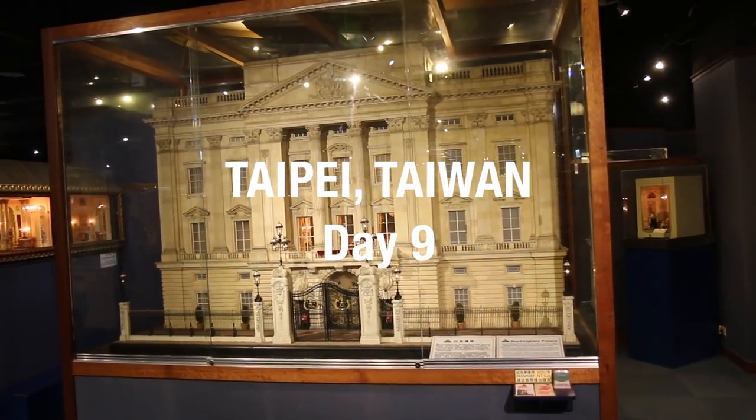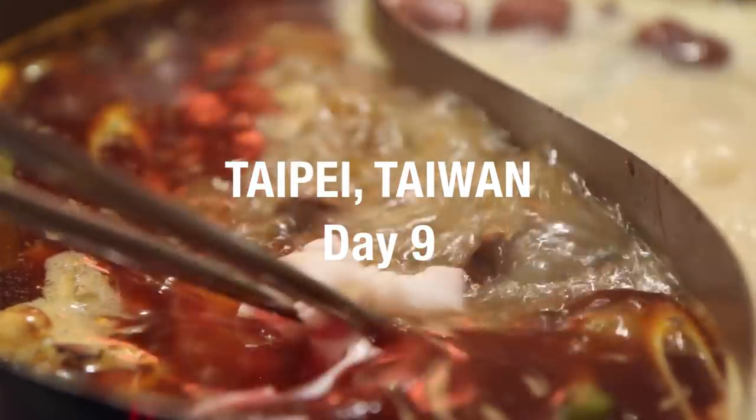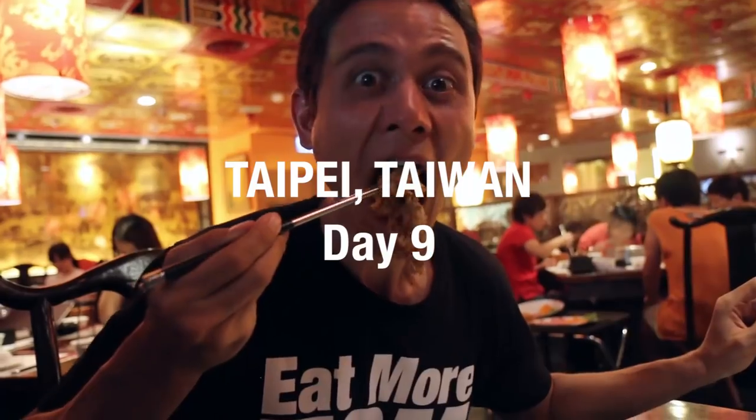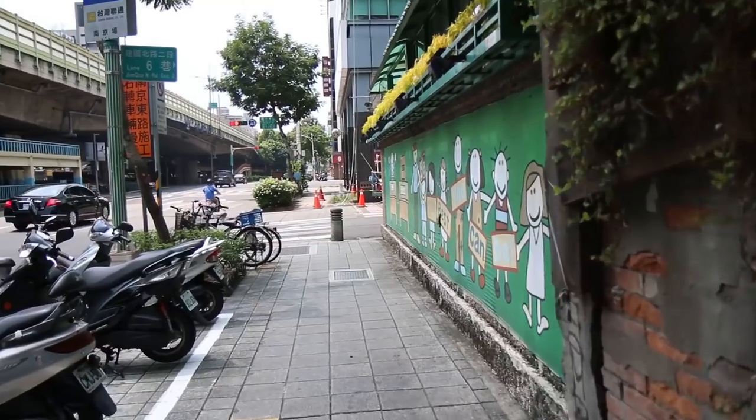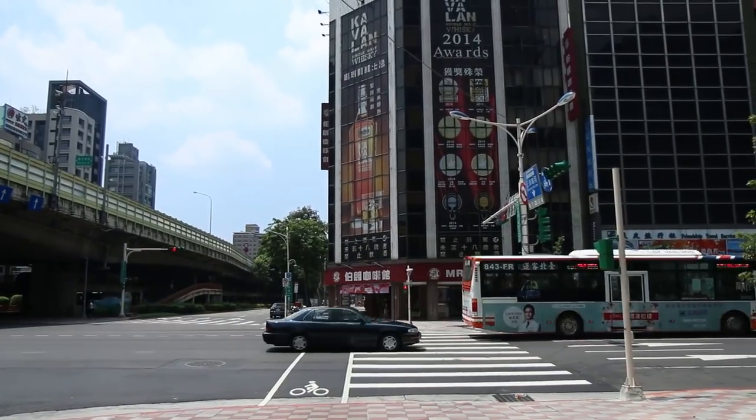Good morning everyone, it's Mark Wiens with Migrationology.com in Taipei, Taiwan. This morning we are heading over to the Miniatures Museum of Taiwan. That's our first stop and then from there we're gonna hopefully have a hot pot lunch and then go to a few other places. So stay tuned for today's vlog from Taipei.